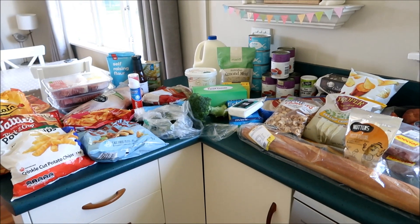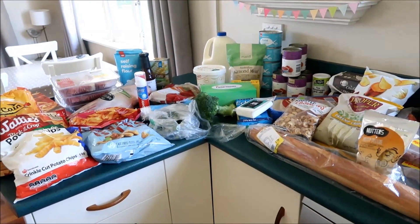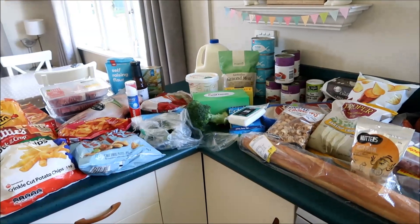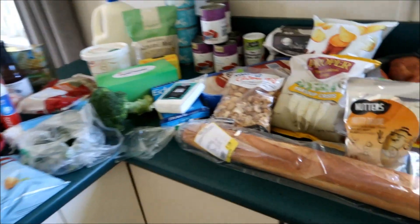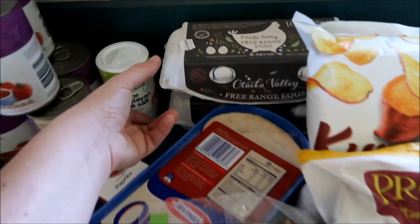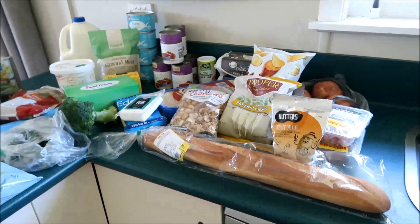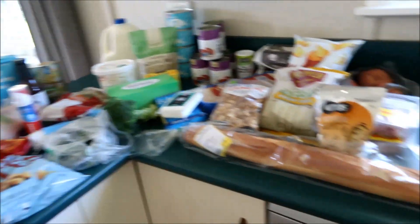Hey guys, I'm back with another grocery haul. This is my weekly shopping and I got it from Countdown. I spent $265.19, and then I also bought a French stick from Pak'nSave and two cartons of eggs from Pak'nSave. I can't remember what that came to, but this was well under $300.